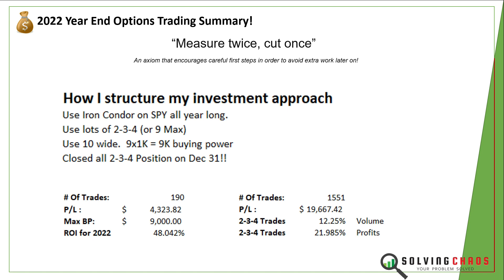Whenever you can make a 48% return on $9,000 in a market where most people lost 20% on the S&P 500 — that's impressive. Here's the most interesting part: if you look at my total summary of all my trades, not just the 2-3-4, I made 1,555 trades. A lot of them were other trades — covered calls, credit spreads, CSPs, iron condors. But the most interesting part is the 2-3-4s were only 12% of the total volume, yet this profit was 21% of the total. This particular portfolio carried its weight. It did really well, and all my other strategies actually did worse.